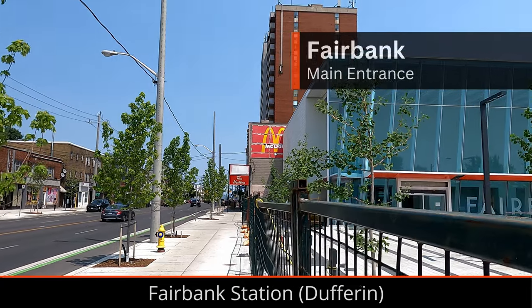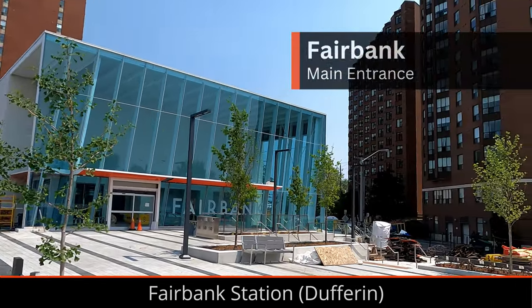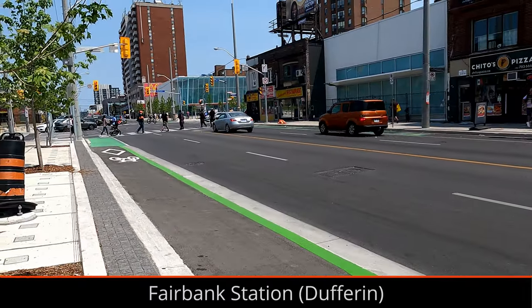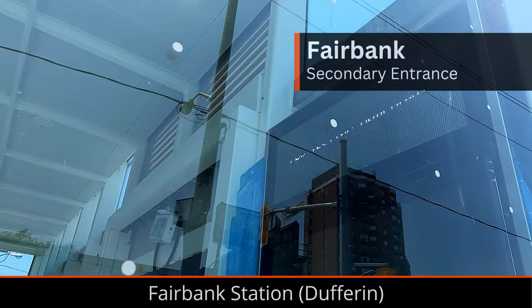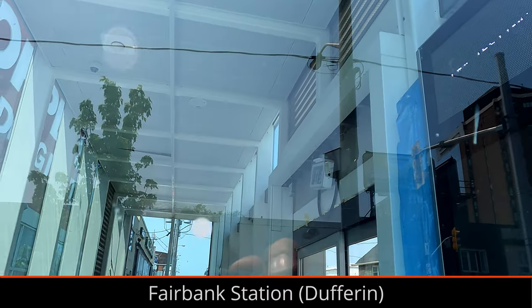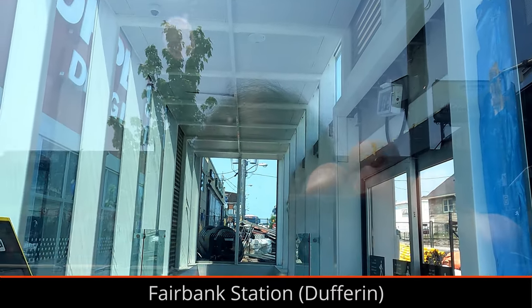At Fairbank, the plaza outside of the main entrance building is looking close to being complete, with trees planted, although there is still too much concrete in my opinion. The main entrance looks close to being completed. The secondary entrance has amenities now, but also seems to be housing some pigeons, which isn't great.